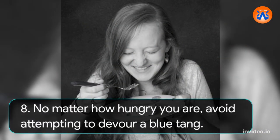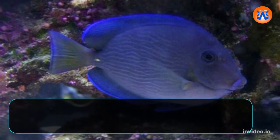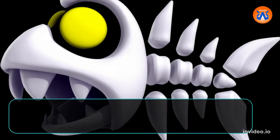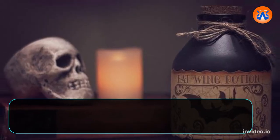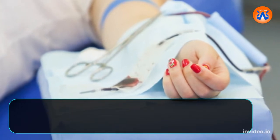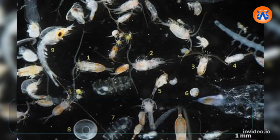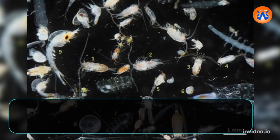8. No matter how hungry you are, avoid attempting to eat a blue tang. You'd have to be quite hungry to consider a blue tang a nice fish to eat. Although they are fairly tall and lengthy, they are also exceedingly slender, making them almost all bone. They are frequently venomous, which only serves to worsen the situation — or make it better for blue tangs. People who recently consumed blue tang flesh have reportedly experienced ciguatera poisoning, which can cause symptoms including headaches, nausea, dizziness, diarrhea, and even hallucinations. However, the fish themselves are not harmful by nature — the culprits are toxin-producing dinoflagellates, a form of tiny plankton.